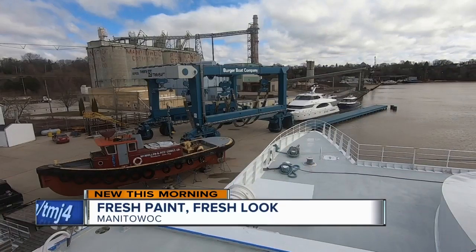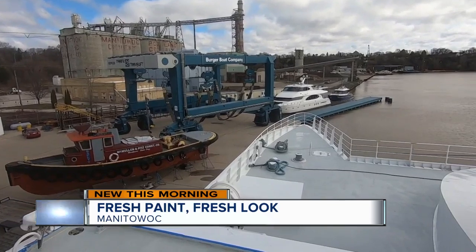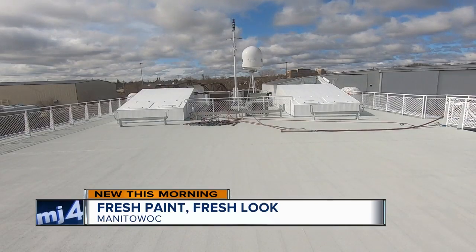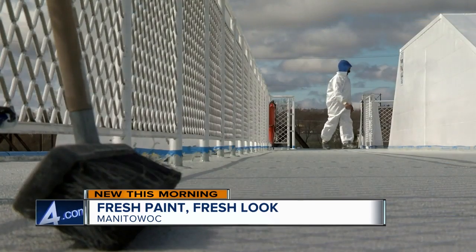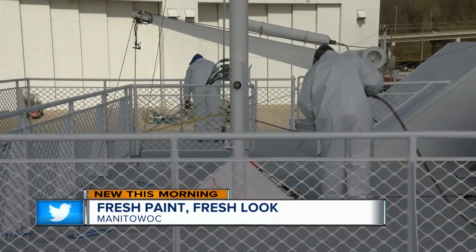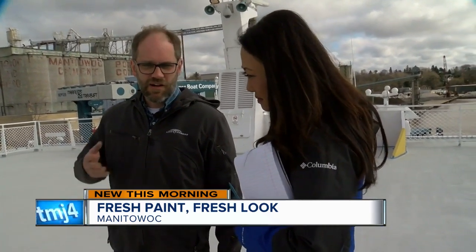One of the big differences for visitors will be the outside decks. The Lake Express opted for a lighter, reflective paint color this time to help keep the temperature consistent for passengers. We put a reflective surface on it, which we feel will create the ability to keep a comfortable temperature down below. Also, the darker color — when it got hot, the ship would actually expand and change shape a little bit.